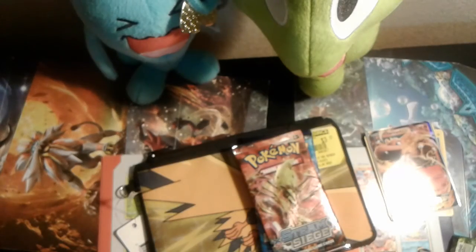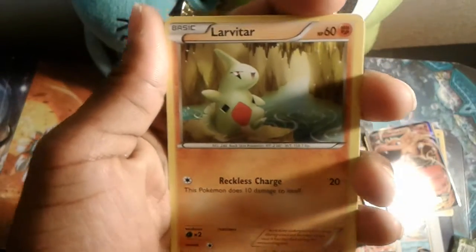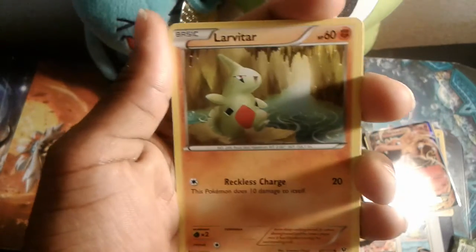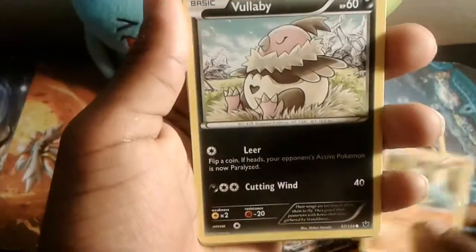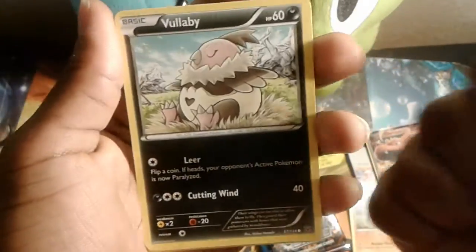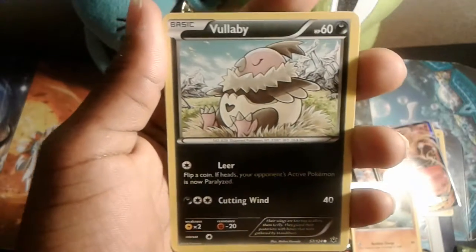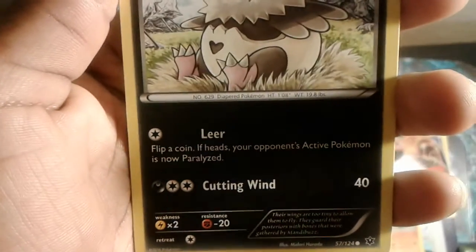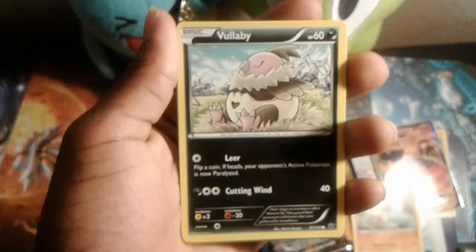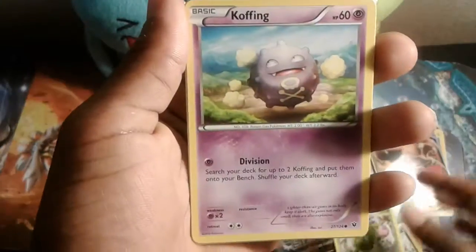You guys know I think the Evolutions cards are the best. We're starting this epic unboxing with a Larvitar — yes! Another dark Pokemon. I love collecting dark Pokemon and dragon Pokemon. We've got a Volbeat with Lear — welcome to the family! And Burmy.